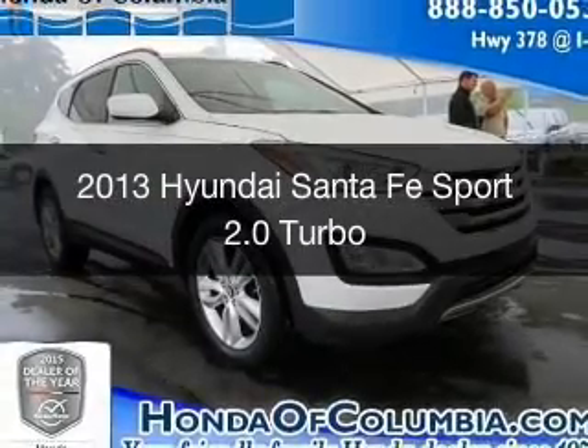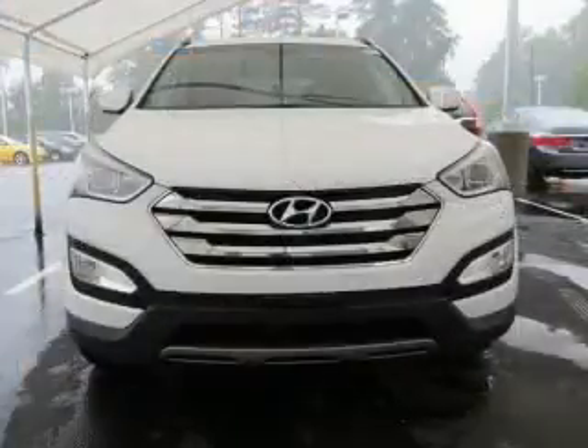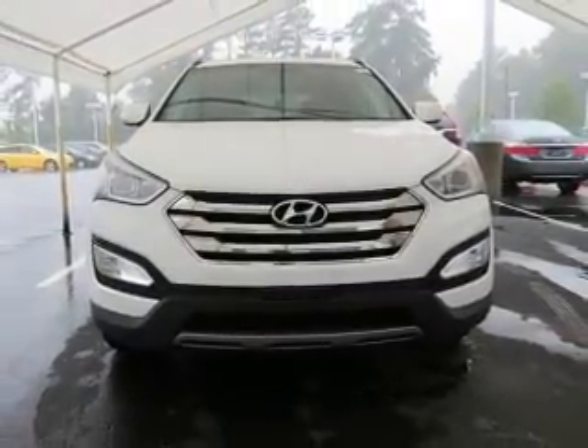This is a used 2013 Hyundai Santa Fe Sport. It's powered by all-wheel drive, a four-cylinder engine, and an automatic transmission.